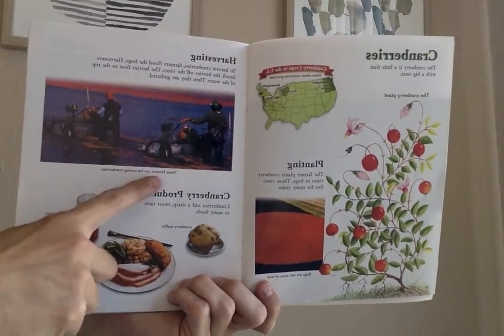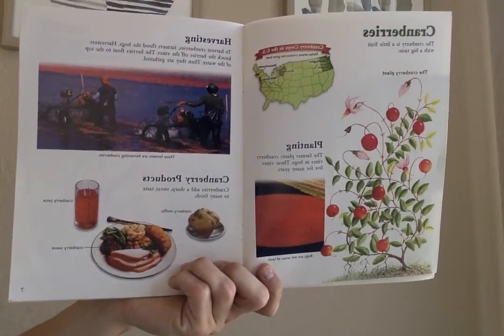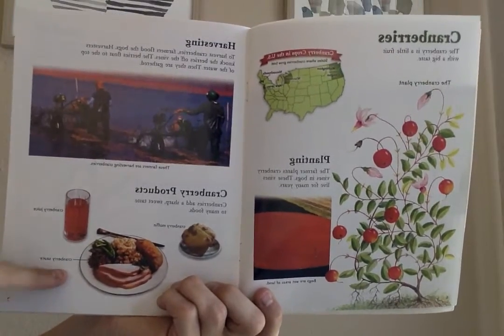They use this cool machine to help them. Cranberries add a sharp, sweet taste to many foods. We have the cranberry muffin, cranberry juice, and cranberry sauce.